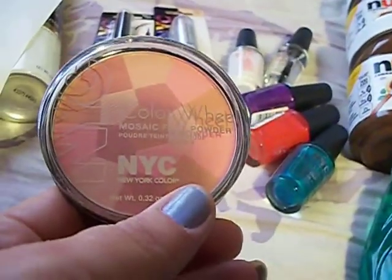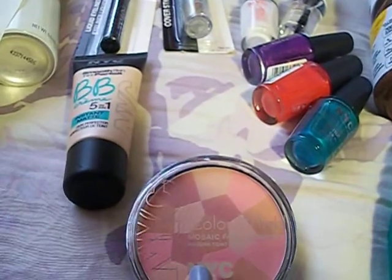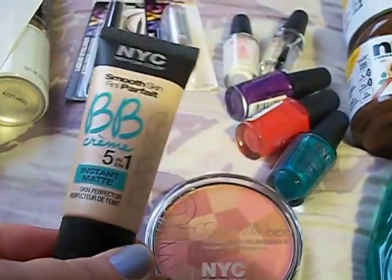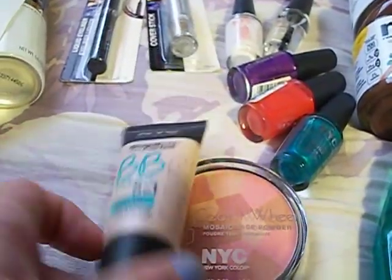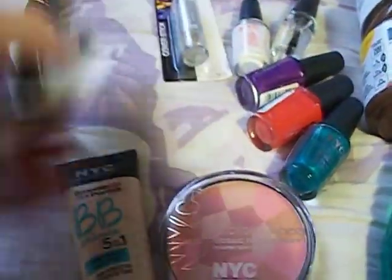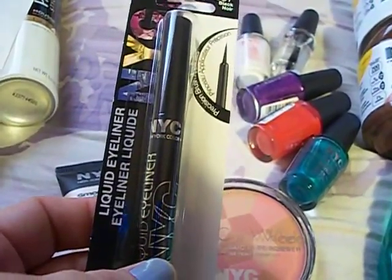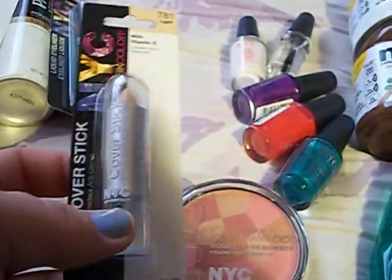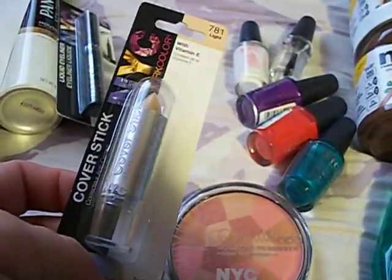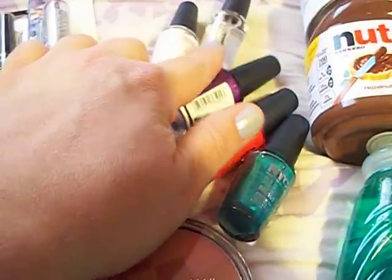I got the NYC Mosaic Powder for $4.99. I got the NYC BB Cream Instant Matte — it's a 5-in-1, I've heard good things about this — for $3.99. I got an NYC Liquid Liner, which I've used before and it's a pretty good liner, for $2.99. I got a concealer stick for $1.99. And then I got a base coat, a top coat, and three polishes — those were all $1.99 each.